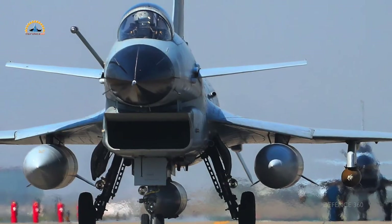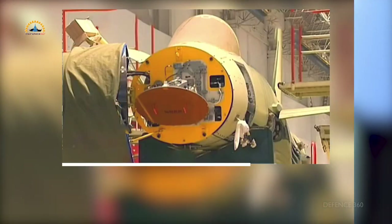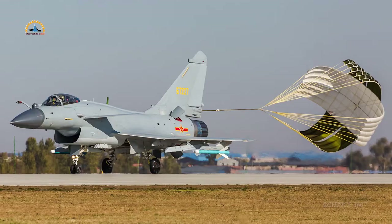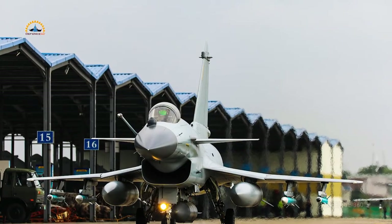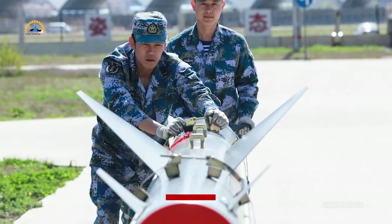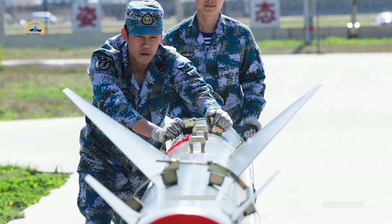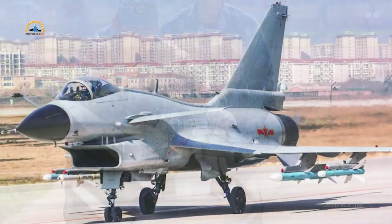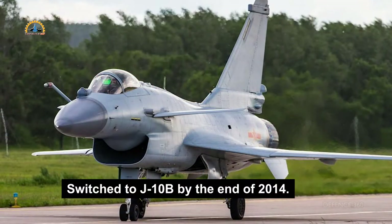The base version of the J-10 was followed by the A version, with an amplified glass cockpit and upgraded fire control radar capable of firing four PL-12 air-to-air missiles. Later, the dual-seat variant J-10S, then J-10B and C were introduced. Note that the early J-10 version did not have the capability to fire the YJ-83 anti-ship cruise missile, also known as the C-802. All J-10 aircraft were upgraded to A version, while production continued until 2014, which was later switched to J-10B.